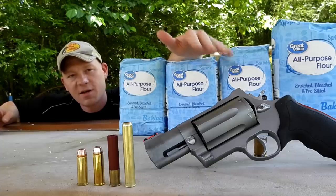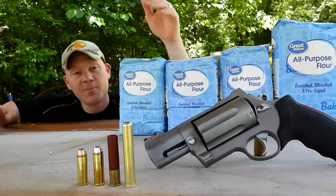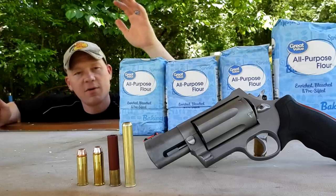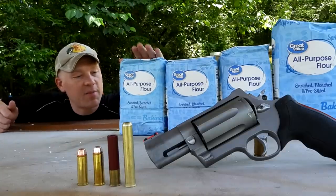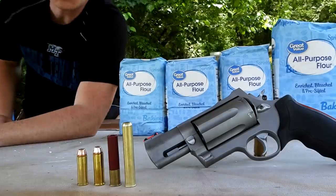This is the Raging Judge Magnum snub nose. It can handle three-inch shells, .410 shells, .45 Colt, and .454 Casull. Out here today you can see we brought out some big bags of flour I picked up at the Walmart in McMinnville, Tennessee, and we're going to test out all these rounds.